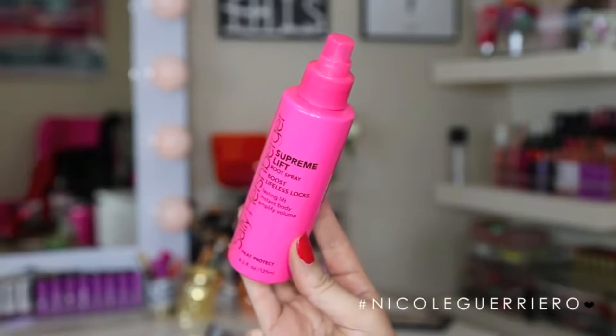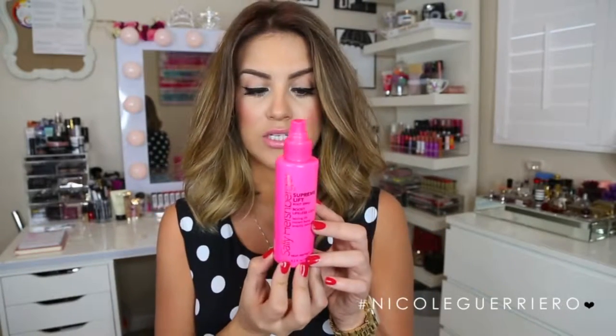Both of these Big Sexy Hair products I picked up from Ulta — they have tons of Big Sexy Hair products there. The next one I also picked up from Ulta, and this is from Sally Hershberger. This is the Supreme Lift Root Spray, and it says it boosts lifeless locks and it's also a heat protectant. All you do is spray it on towel-dried hair, mainly trying to get it on your roots, and then it recommends you round brush your hair with a big round brush to get the most volume.